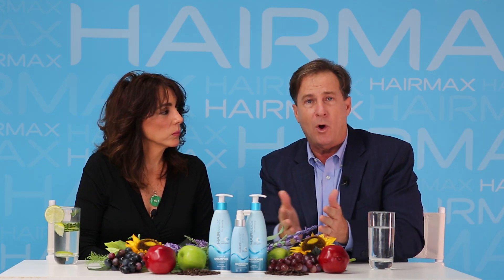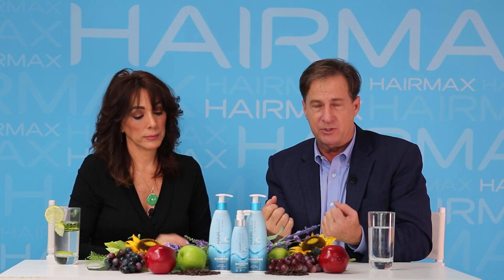You just put it right on your scalp — four to six sprays, massage it in — and then use your HairMax laser device. It's a great one-two punch, a multi-therapy approach to get the best results you possibly can.